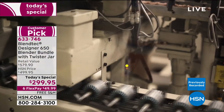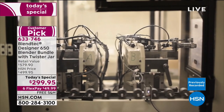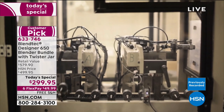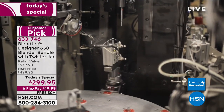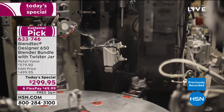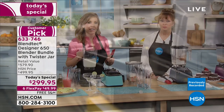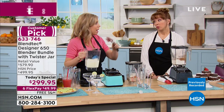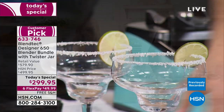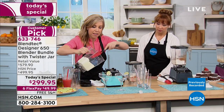That was Blendtec's front entrance on their building. This is what it looks like in their manufacturing facility in Orem, Utah — 400 American families. Thank you so much for purchasing your Blendtec because they have jobs because of you. And when we say made in America, every component is domestic — not a single offshore part.